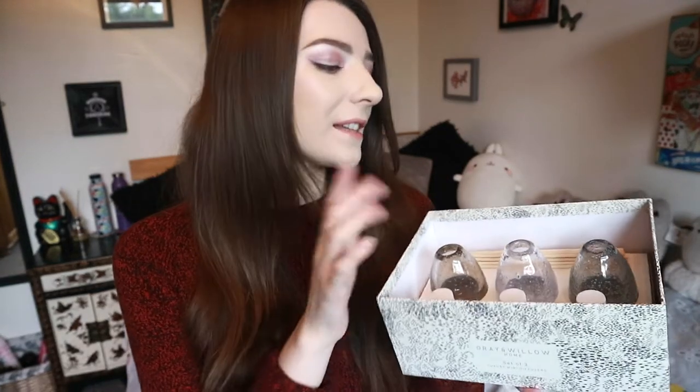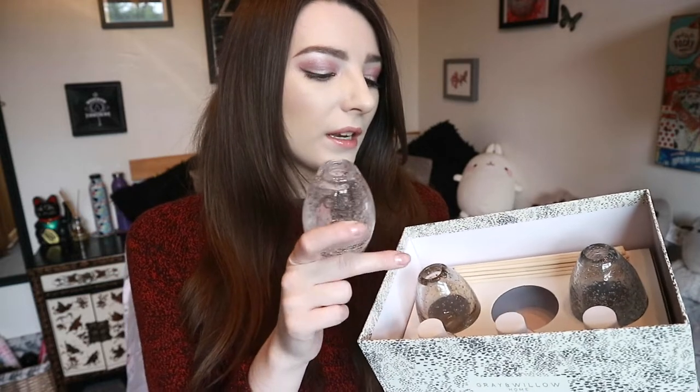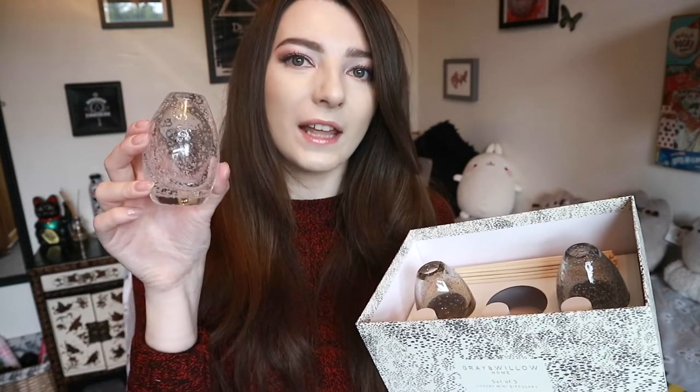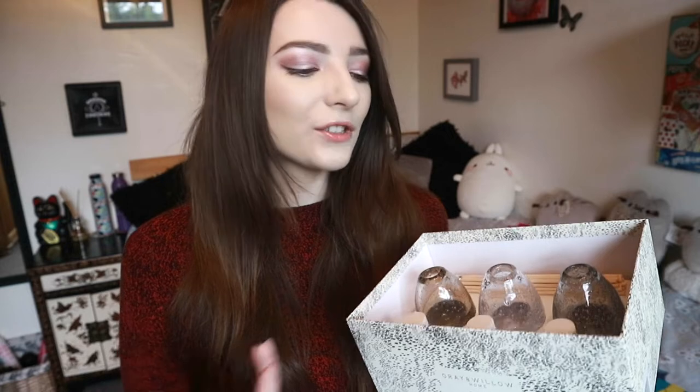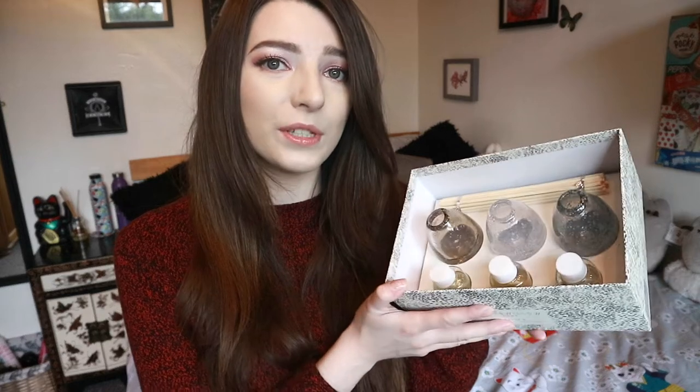My dad also got me this reed diffuser set — it's the Grey and Willow home set of three luxury mini diffusers. Inside it has the little sticks and these really pretty weighted glass holders in grey, purple, and clear with bubble designs. You just pour the scent in and put the sticks in. The scents are wild fern, sea salt, and leather — very sophisticated. I think this would make a great birthday gift too, not just for Christmas.